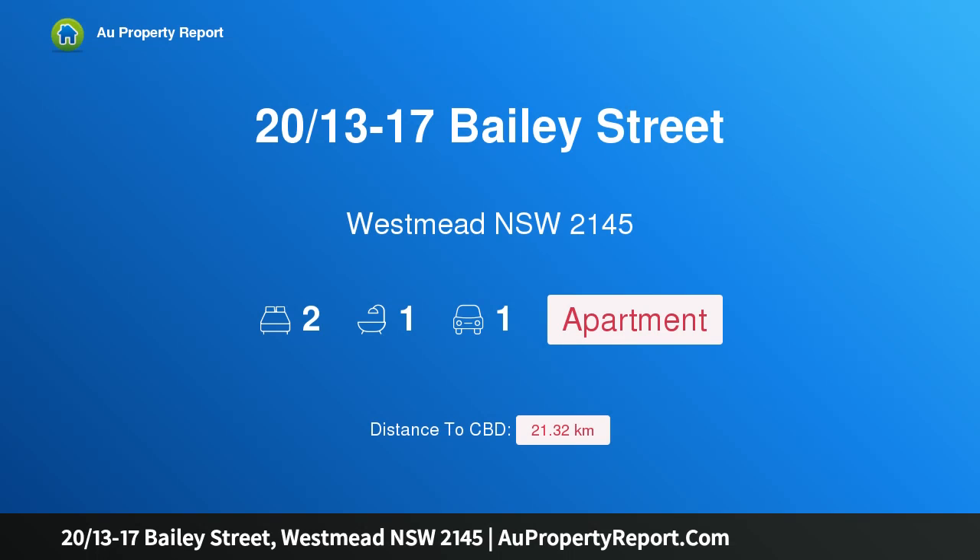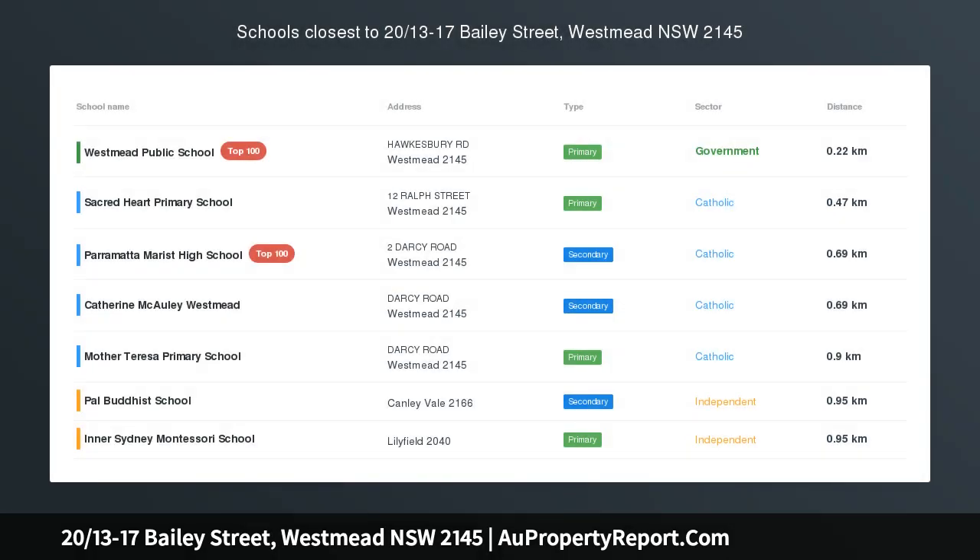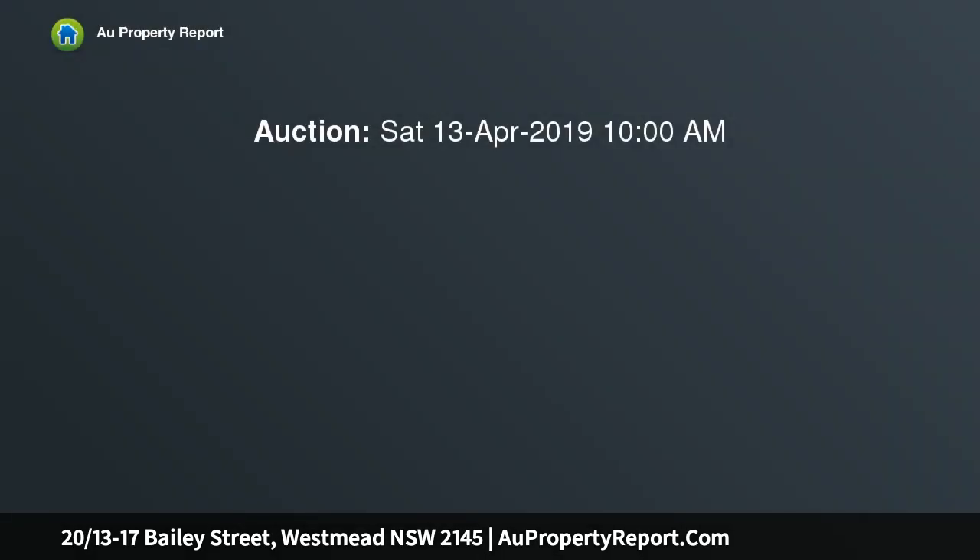Hi, I am glad to introduce property 2013-17 Bailey Street, Westmead, NSW 2145 — Bright Apartment Walking Distance to Westmead Hospital.